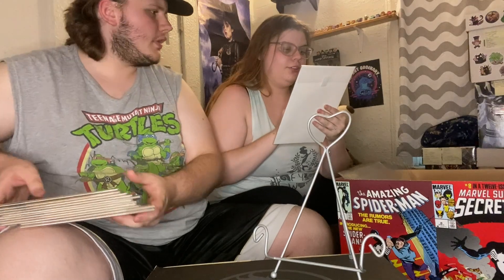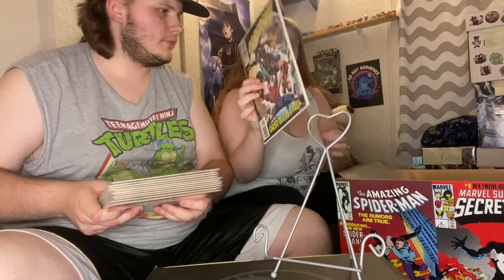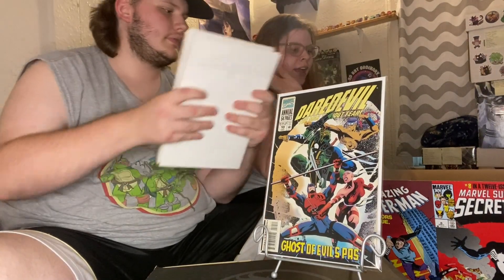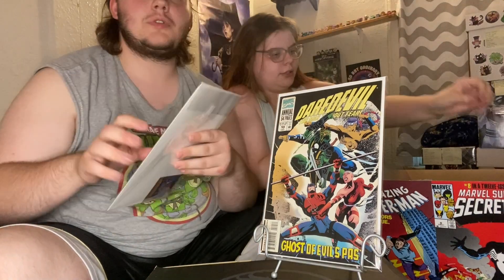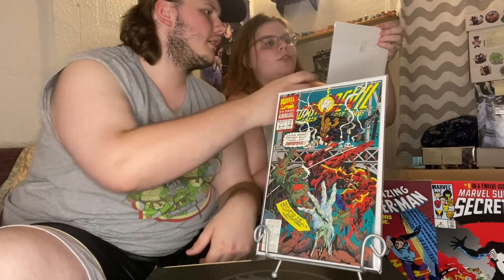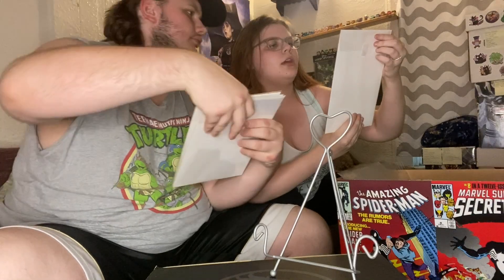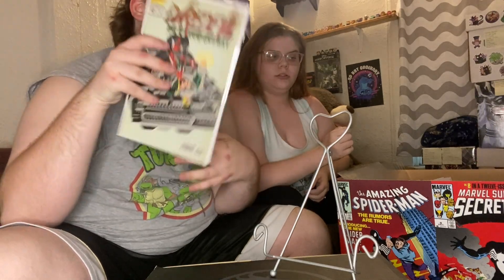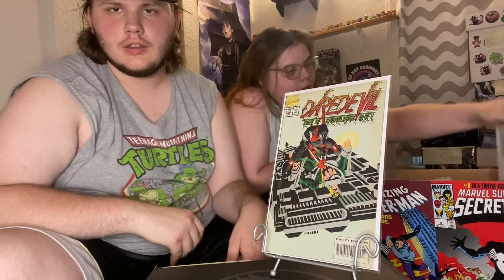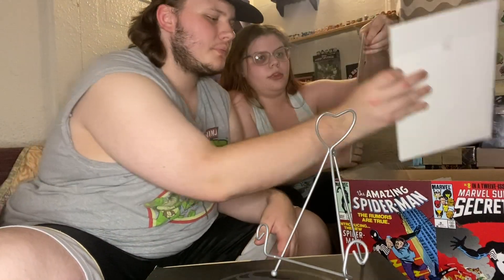And then Annual 10, Annual 9, Annual 7. And then the Tree of Knowledge story arc part 3 of 5 — it's issue 329 from the later part of the first volume, and then issue 330.